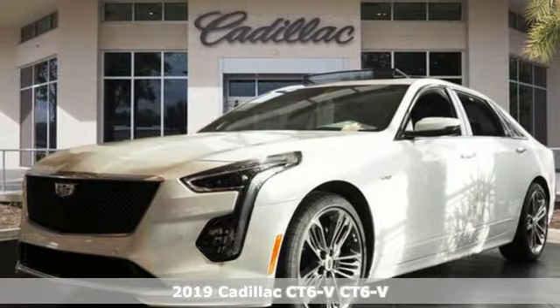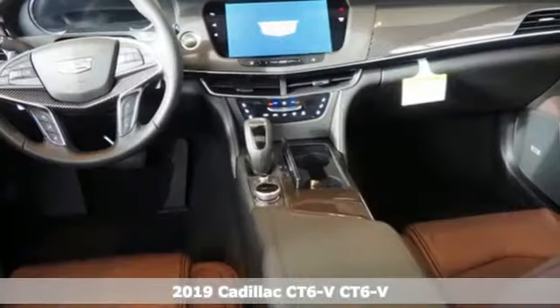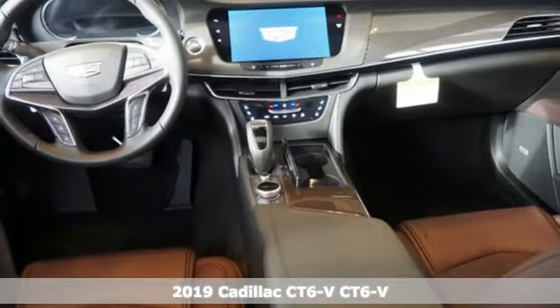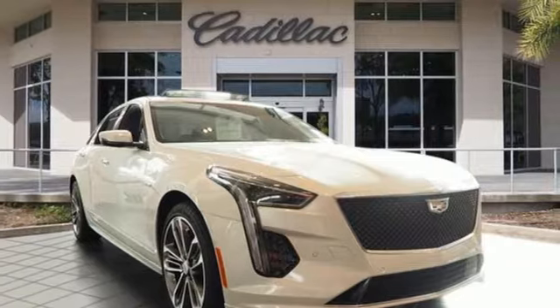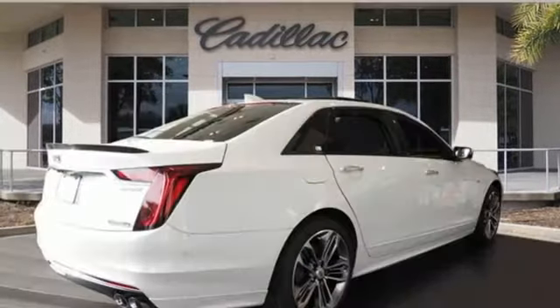Here's a new 2019 Cadillac CT6V. It puts the hyper in all it does, from luxury to performance, and that's no hyperbole. And get ready for an impressive combination of features.